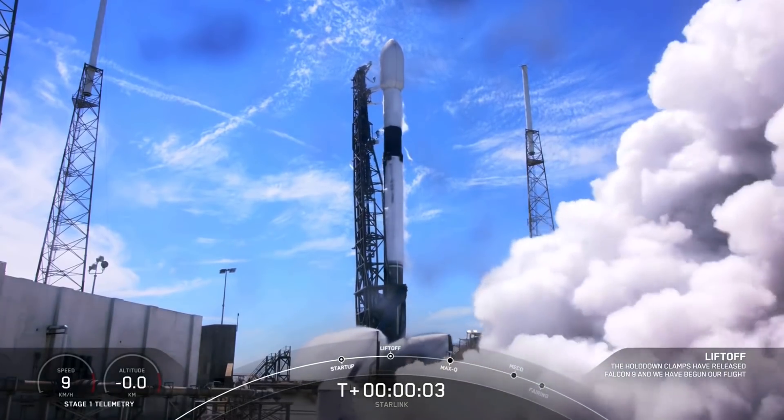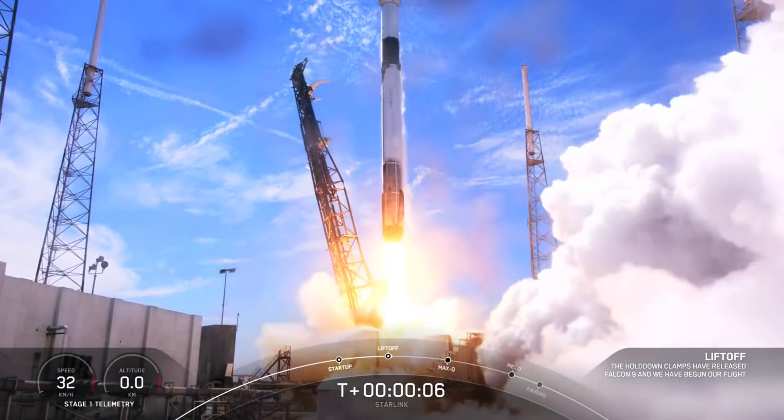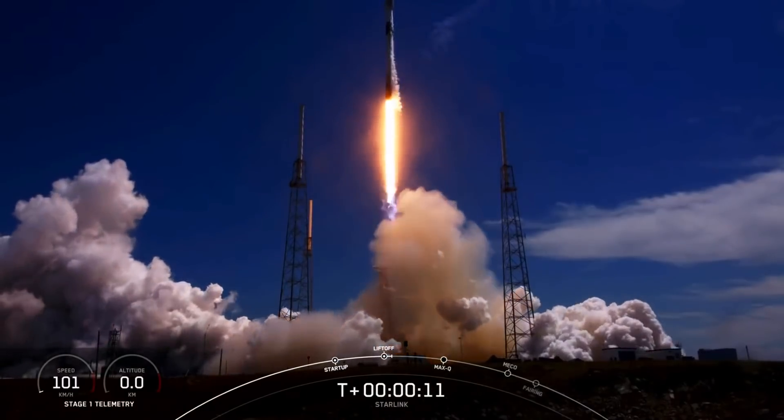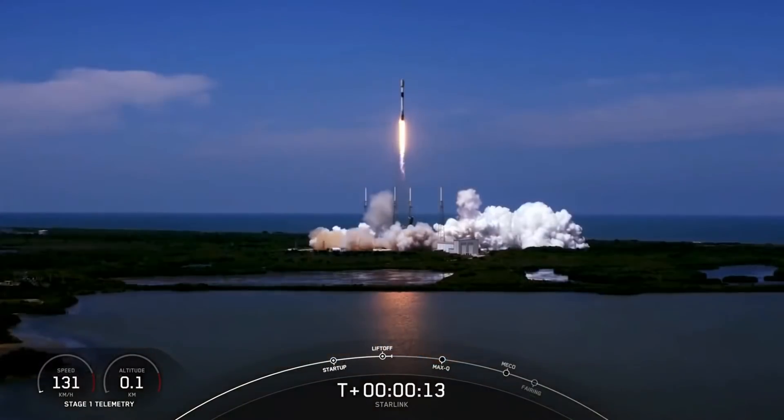Ignition. And liftoff. Vehicle is pitching downrange.